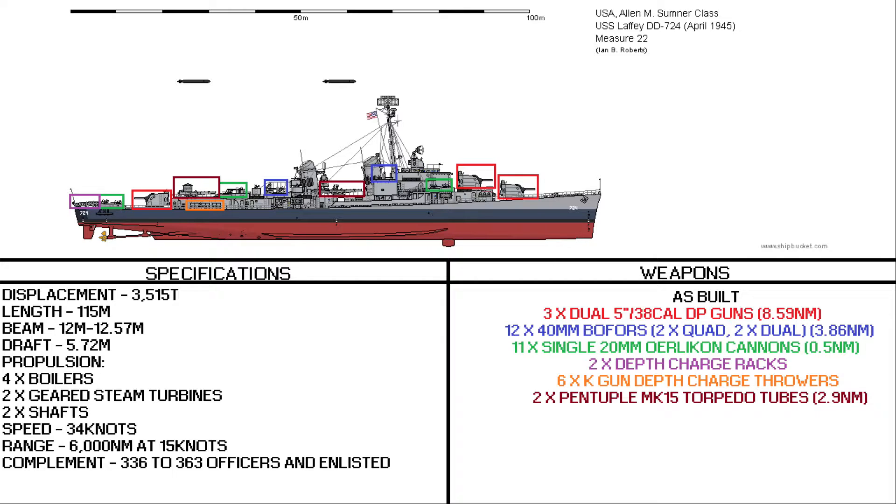In the ASW aspect, you have two depth charge racks on the stern, as well as six K-gun depth charge throwers, which are three per side. Finally, to round out the weaponry, you have the torpedoes. They would mount two quintuple Mark 15 torpedo tubes, capable of launching a torpedo out to about 2.9 nautical miles.